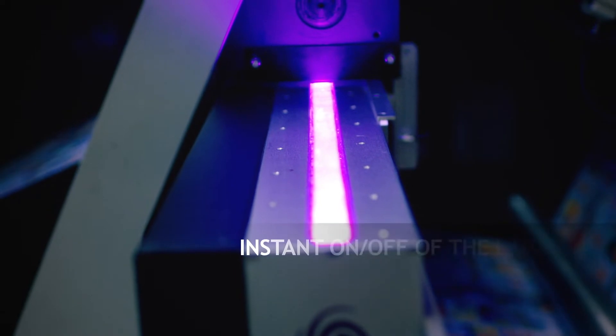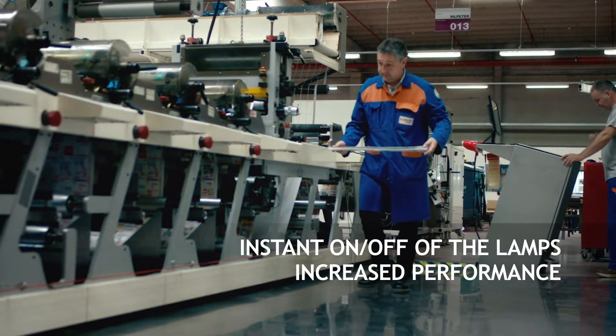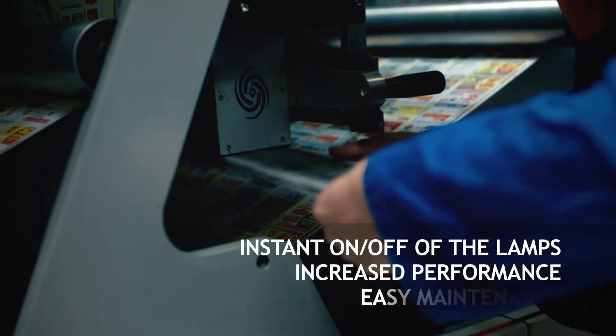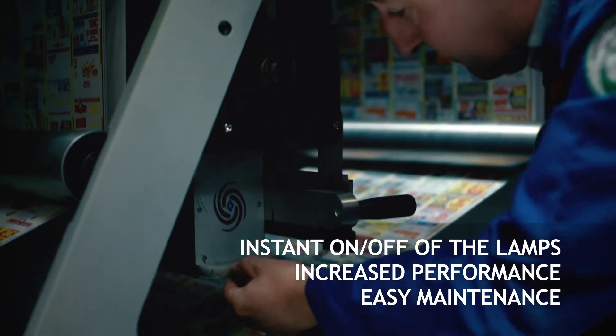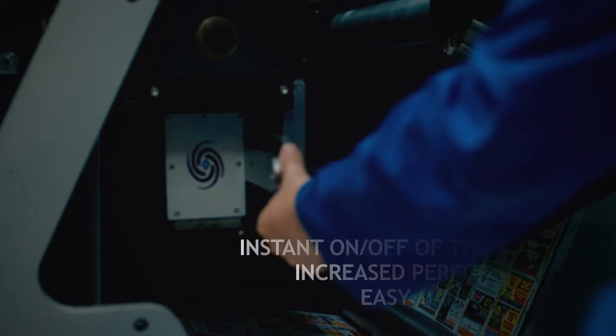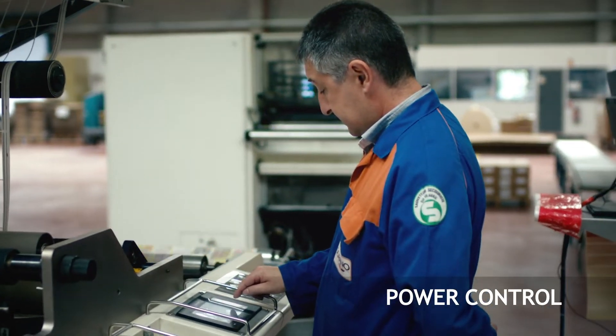Fozion's LED solution allows us to start the press immediately. The instant on-off of Fozion LED lamps allows us to earn 20 minutes of production per day and per team. Maintenance is simple, only needing to clean the filter once per week. Thanks to the control system of Fozion lamps, we can change the power of the lamps while still producing.